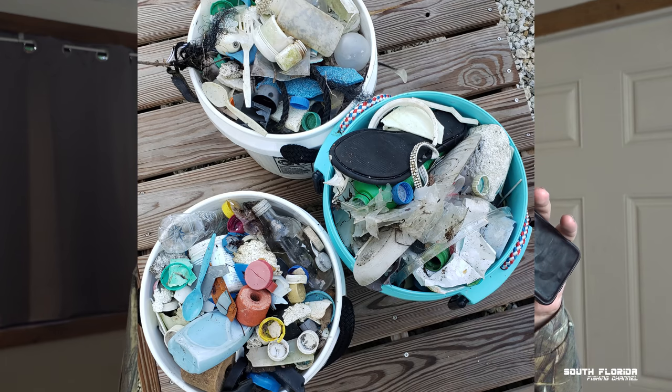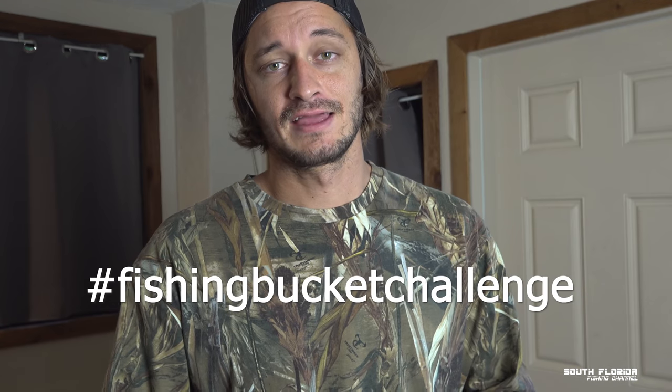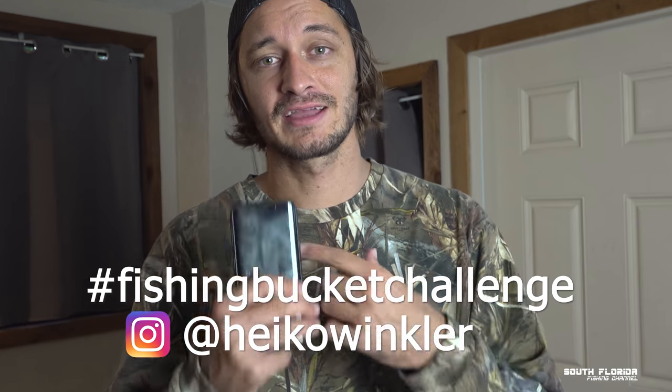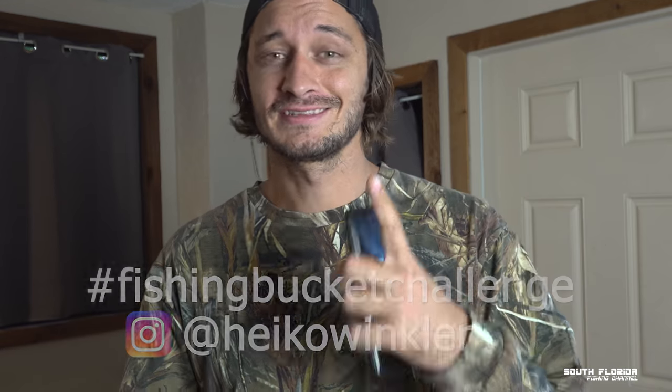Here's how you win some fishing rigs. Step one: go to your favorite fishing spot and fill up a five-gallon bucket with trash — or fill up more buckets. Step two: take a picture showing your buckets, or post a picture with your face in it. Post that picture to either Instagram or Facebook, and make sure you use the hashtag fishing bucket challenge. You can also tag me at Heiko Winkler for a direct notification. If you don't have Instagram, post to Facebook with the same hashtag and tag South Florida Fishing Channel.